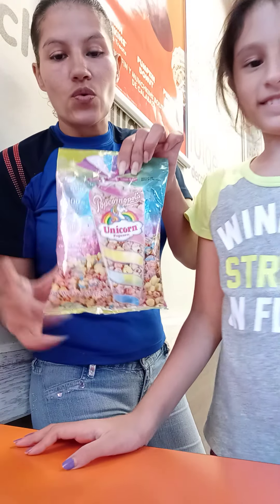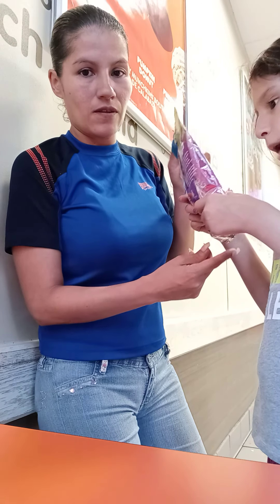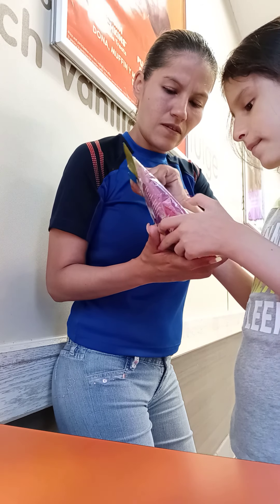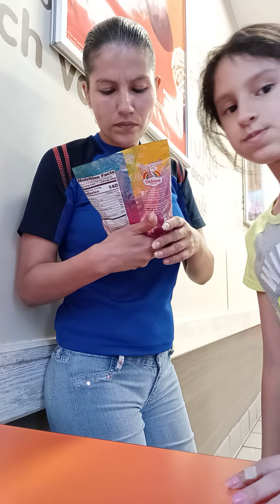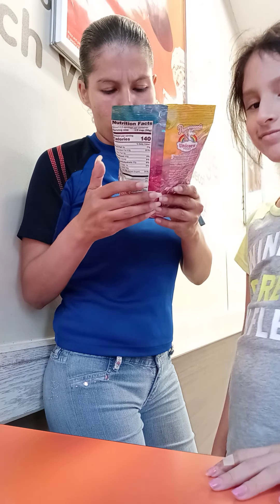Hi guys! So real quick, what's the taste? And what is this? Unicorn popcorn, non-GMO, 100% American corn, gluten-free. Okay, popcorn. No, it's not popcorn, it's unicorn popcorn. Yeah, it's unicorn popcorn.